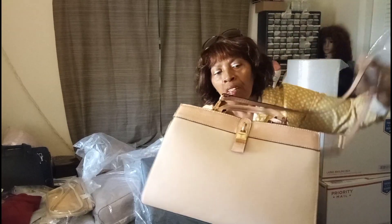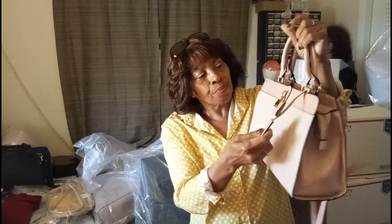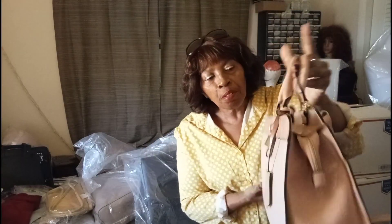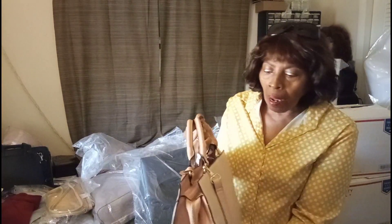And you've got this cute little gold lock on the front, gold hardware. This strap here is detachable and adjustable. You've also got your cute little key chains here. Cute little bag — there's no damage to this bag, and you can carry it like this. It's cute, and you can do a crossbody, and wear it like this.